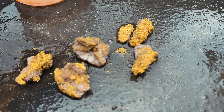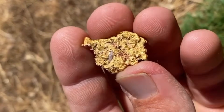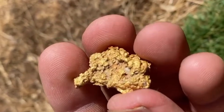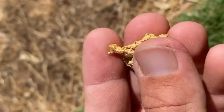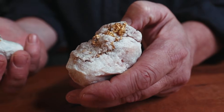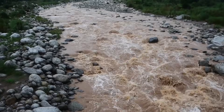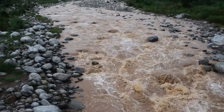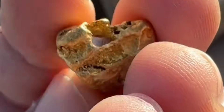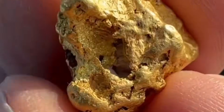Gold is one of the densest naturally occurring metals found at Earth's surface. Because of that density, gold behaves very differently from sand, gravel, and lighter minerals once it enters a river system. When gold is released from its original host rock — often quartz veins or mineralized bedrock — it does not travel far unless water energy is extremely high. Even then, gold moves in short, controlled steps, settling repeatedly wherever water velocity drops.